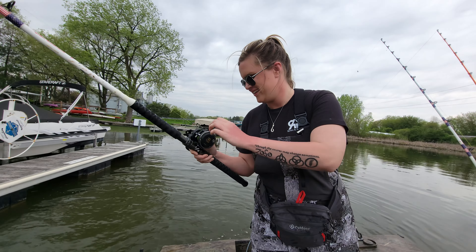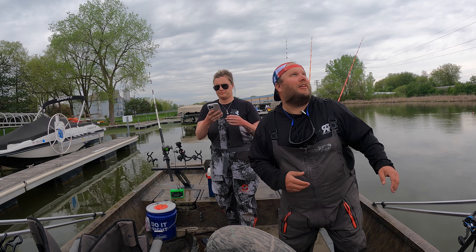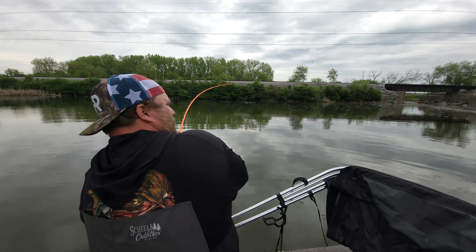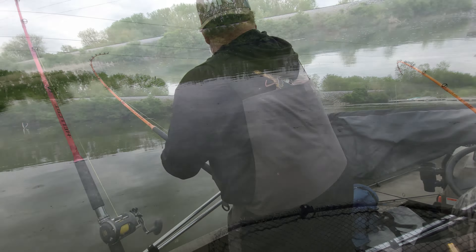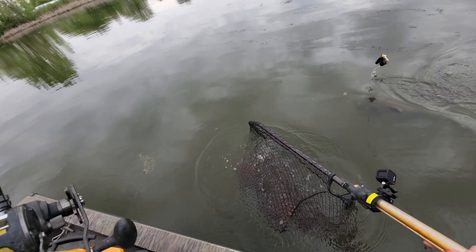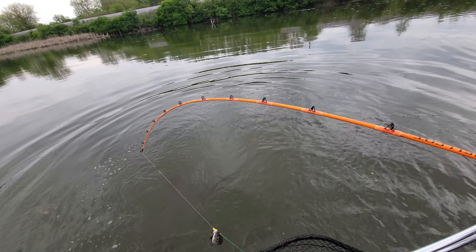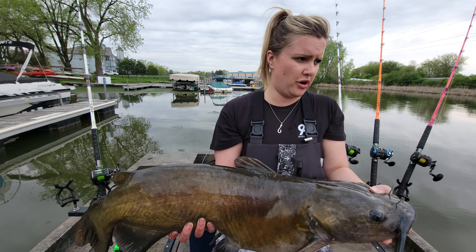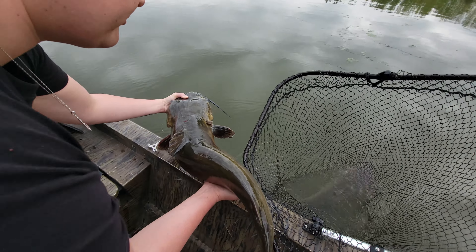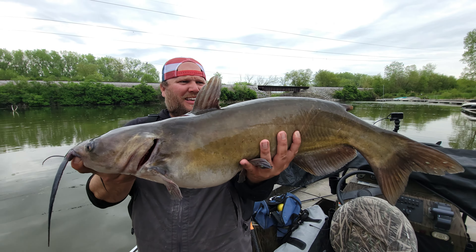We're gonna show you guys this beast — it's a big one. This might be a big one for real? Yeah, feels heavy. That's a good fish — 32 inches. Nice fish, alright we're gonna release this one. It's chaotic — look at the size of these fish!